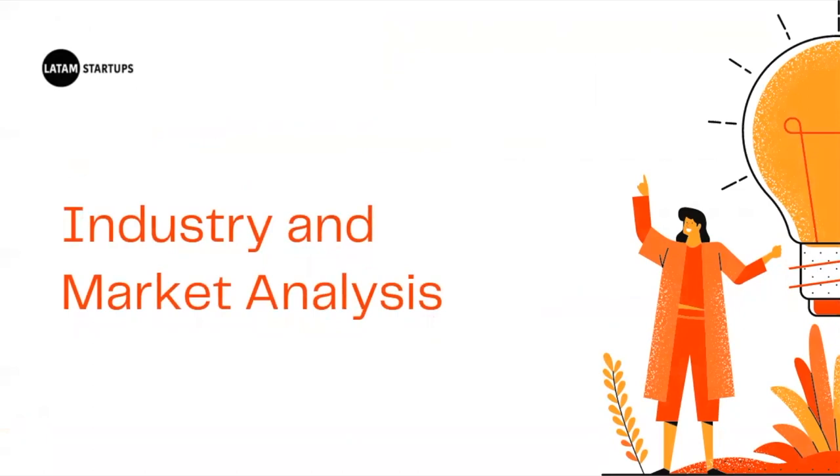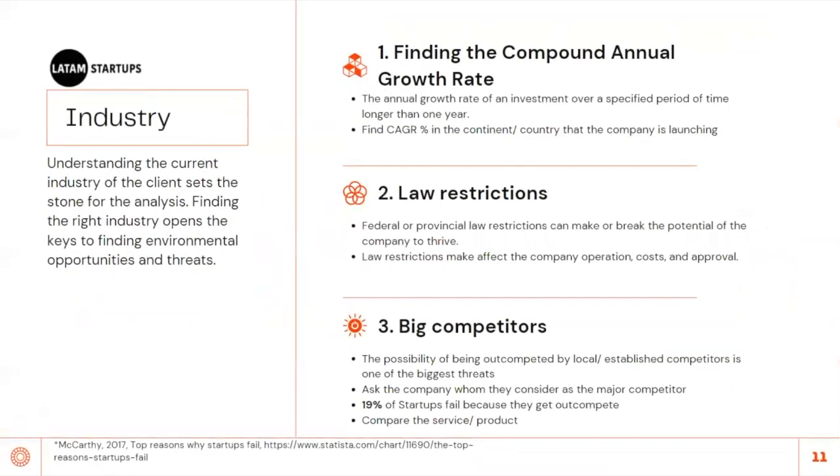Now that we have identified the client and keywords, let's move into the bigger playground: industry and market analysis. Remember the broad-to-specific search scheme using keywords. For example, if you're working with an e-learning platform company, try searching 'e-learning industry.' Many blogs and articles will pop up — filter them by source reliability, based on the track record of the author and publisher. Look for CAGR, the compound annual growth rate, which measures investment growth over a period longer than one year. Find the CAGR percent and the estimated total value of the industry.